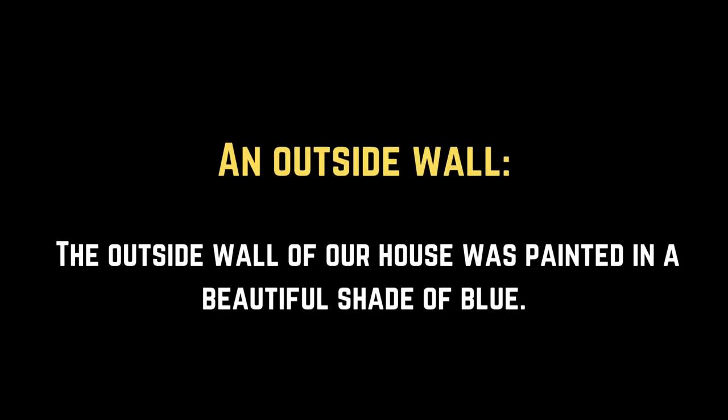An outside wall. The outside wall of our house was painted in a beautiful shade of blue.